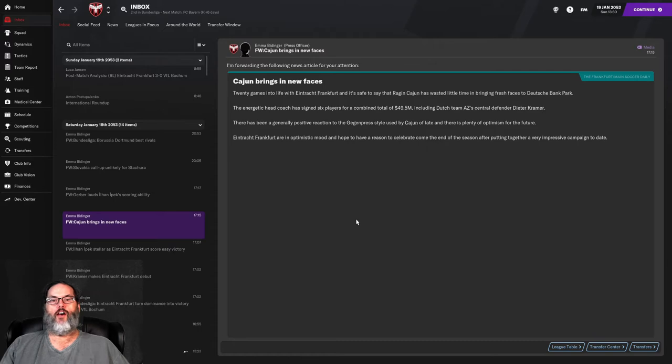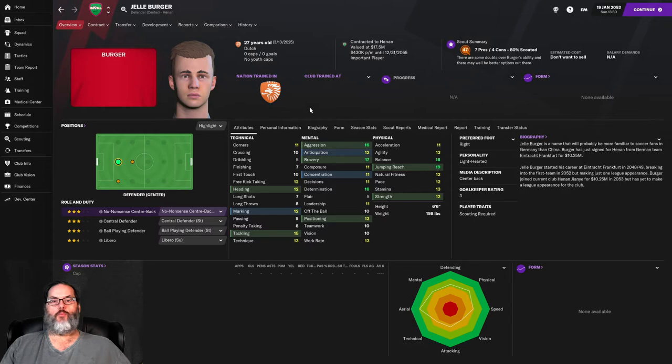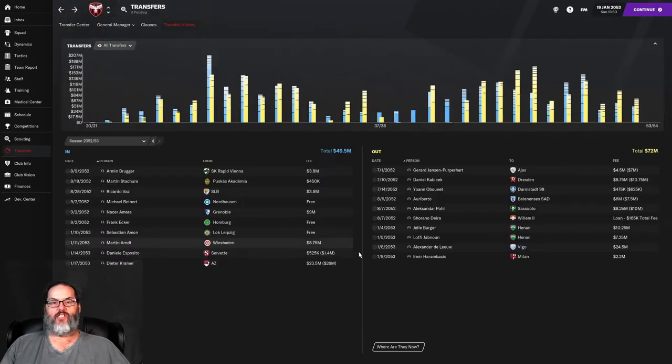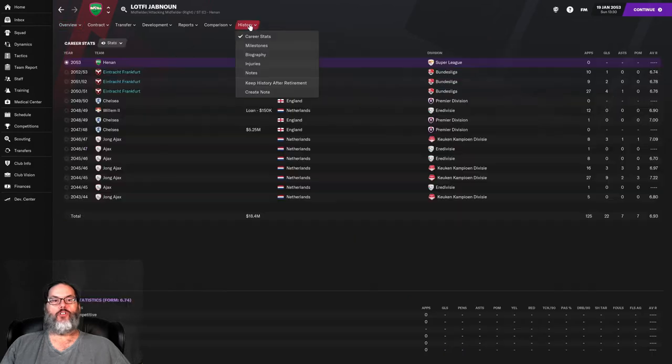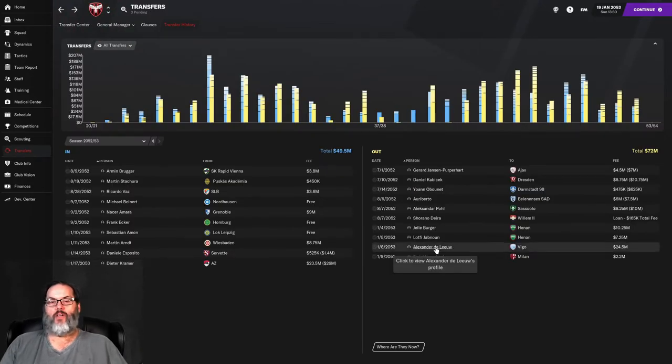20 games into life with Eintracht Frankfurt, Raging Cajun wasting little time bringing fresh faces to Deutsch Bank Park. Signed six players for a combined total of 49 and a half million, including AZ's central defender Dieter Kramer. In the transfer window, we started off by moving Gel Burger and Lofty Yahoon to Hennon for a combined 17 and a half million. Burger, a 27-year-old Dutch center back — just depth for us. Lofty Yahoon, 24-year-old Dutch player, we got on loan then bought for 5.75 million last season.